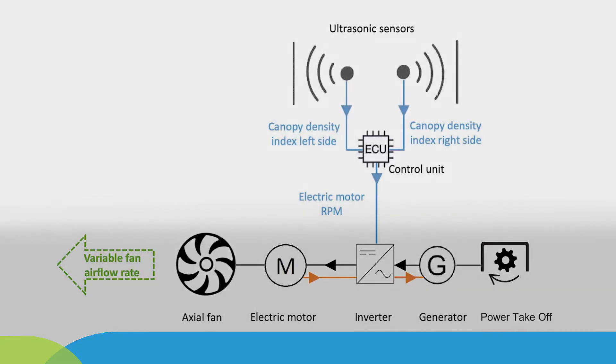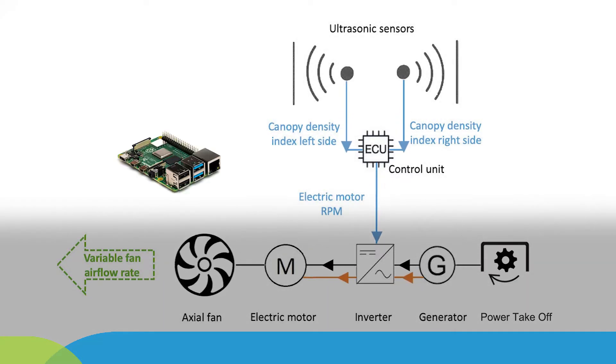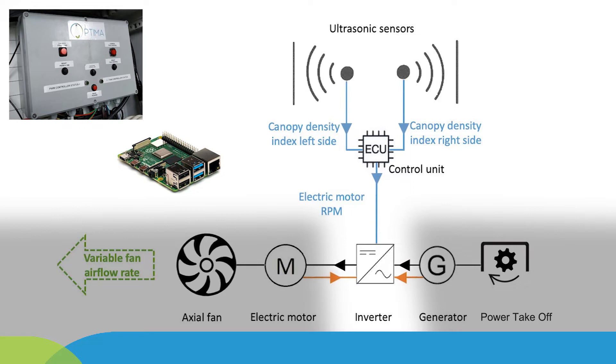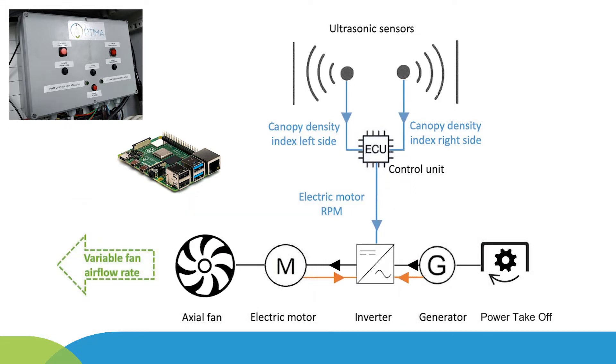The control unit, based on the Raspberry Pi microcontroller, processes through an algorithm the canopy density index values received via the CAN bus at a rate of 35 milliseconds. The control unit then communicates the set electric motor rotational speed, in the range of 0 to 2400 rpm, to the inverter via the CAN bus every 100 milliseconds. Consequently, the axial fan rotational speed varies to match the required airflow.